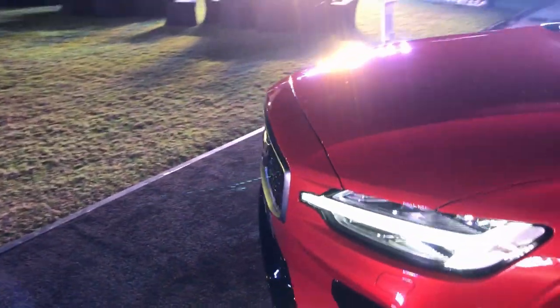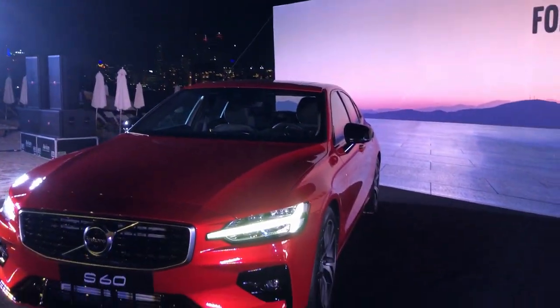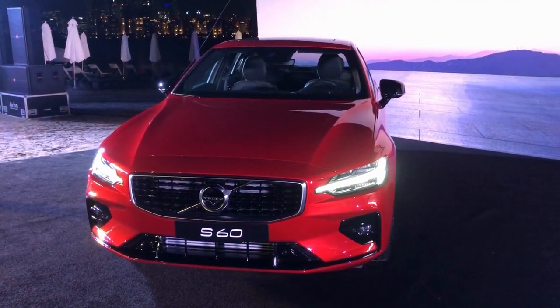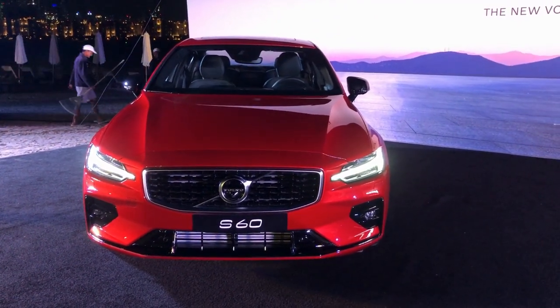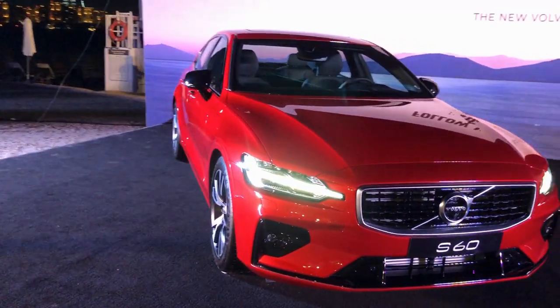That was a quick walk-around of the new Volvo S60. As mentioned in previous videos, Volvo plans to make their cars safe with zero accidents by 2025. Give it a thumbs up if you liked this video, share and subscribe for more, and a detailed video will follow soon.